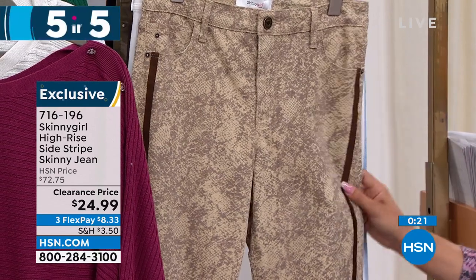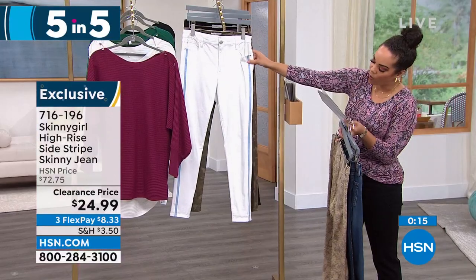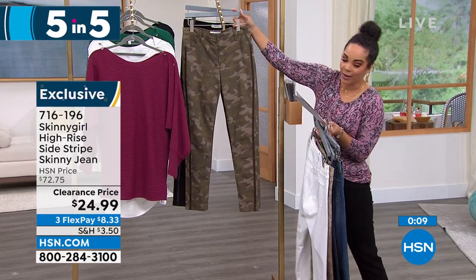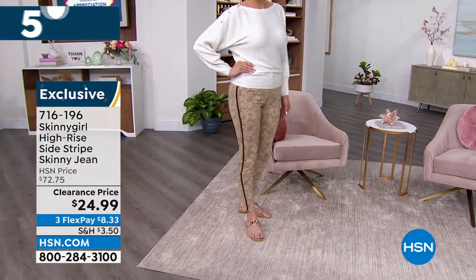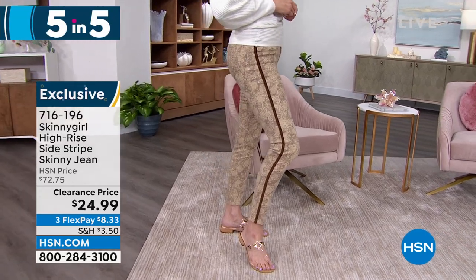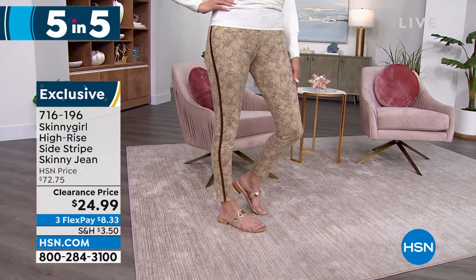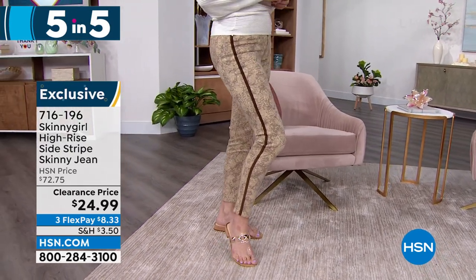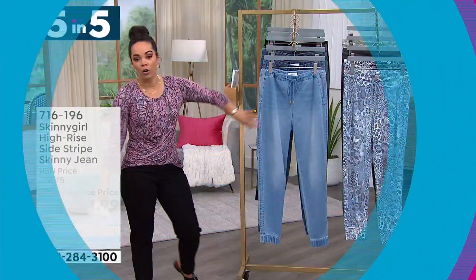More colors: white with chambray down the middle, camo flow, and black with a faux leather stripe. Sizing 24 to 32 and 14 to 28 women's. This is a high-stretch denim — it holds your curves and has great recovery. You feel sculpted when you wear these. Over 60% off. Item number 716-196.